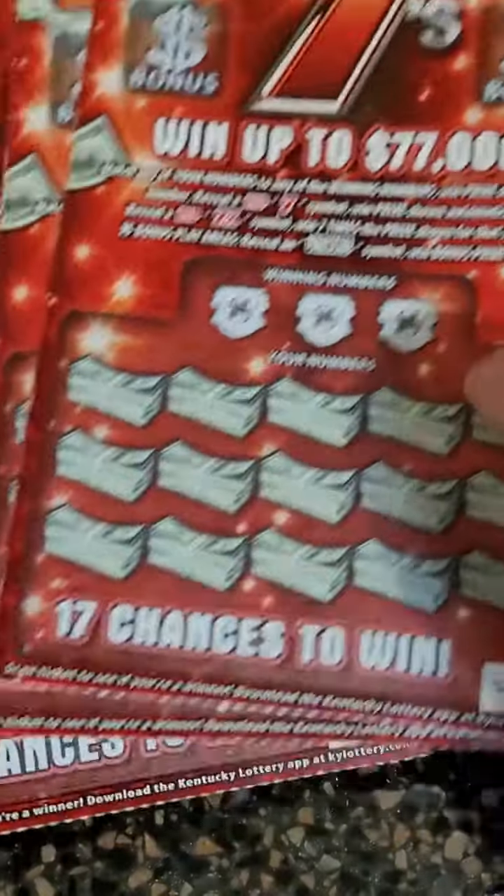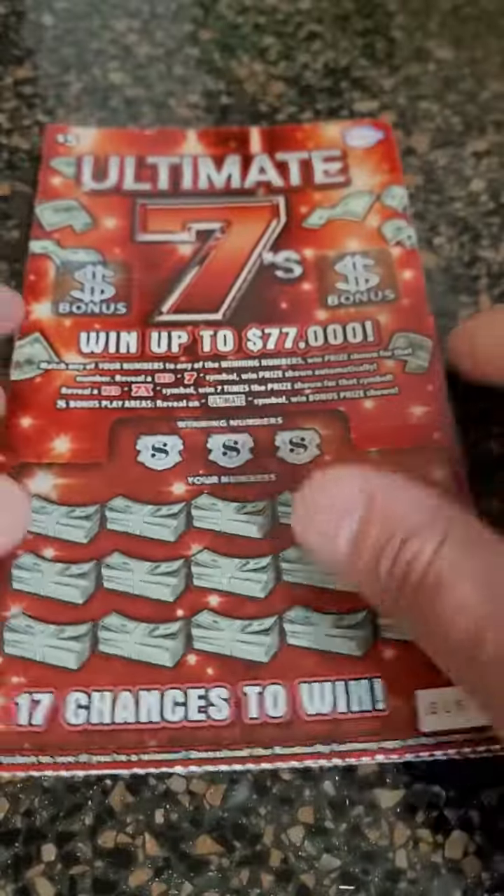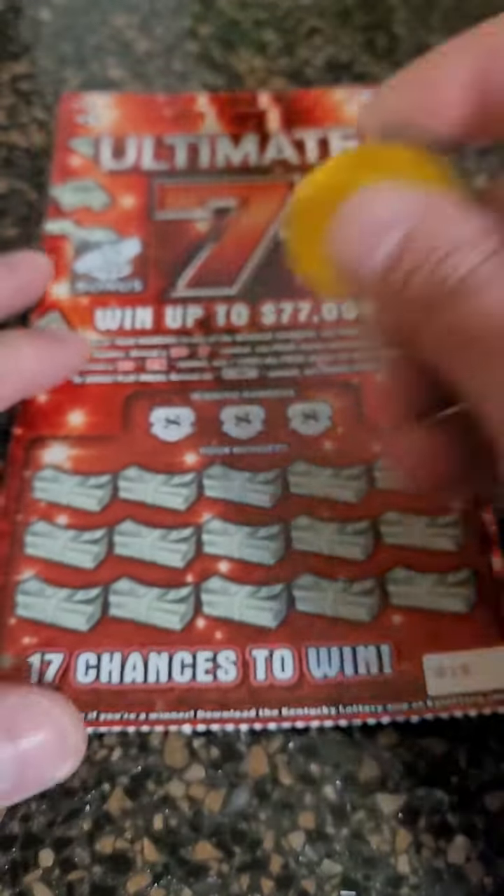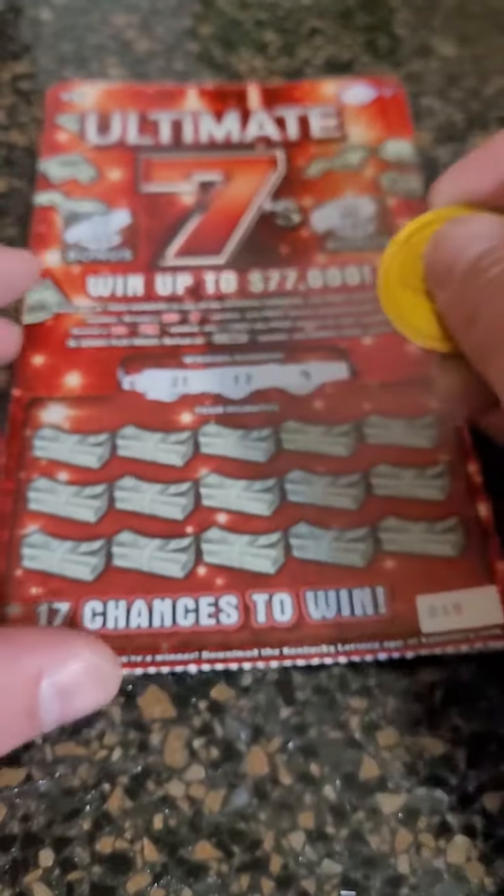All right, guys, today we are scratching five $5 tickets recently released in the state of Kentucky. These are called Ultimate 7 Scratch-Off tickets here, and we've done pretty well in these.